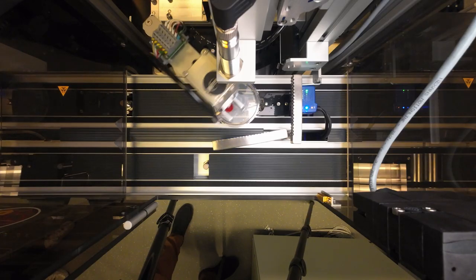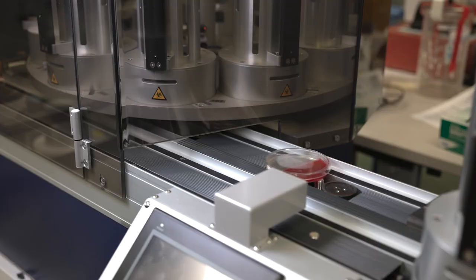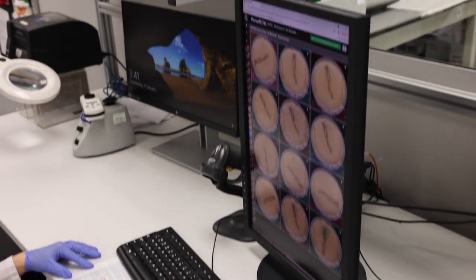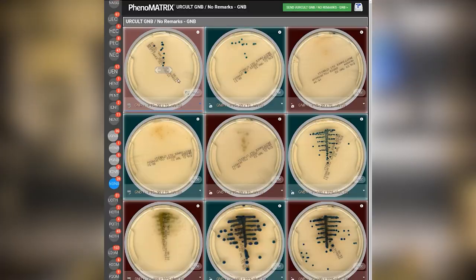The systems utilized at Quest allow sample processing, setup, reading, and interpretation to be performed automatically, increasing accuracy and improving turnaround time in the lab. The AI technology allows highly skilled technologists to review and release automated culture results quickly and spend their valuable time investigating the most complex cultures.